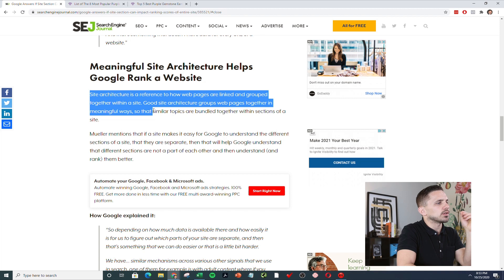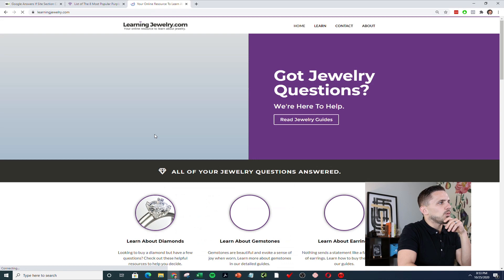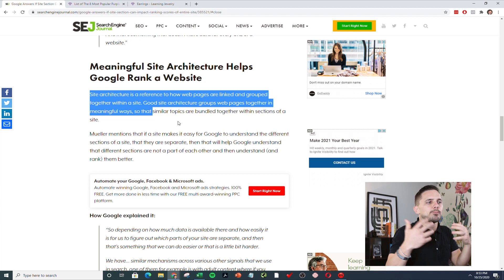Site architecture is a reference to how web pages are linked and grouped together within a site. Good site architecture groups web pages together in meaningful ways — just like I'm doing here, grouping parts of my website meaningfully. You can see in earrings I do the same exact thing — all earrings content is grouped the same way. Ultimately that's helping me outrank people that are more authoritative, with bigger domains that have been around longer, because I'm doing this directory-style approach.